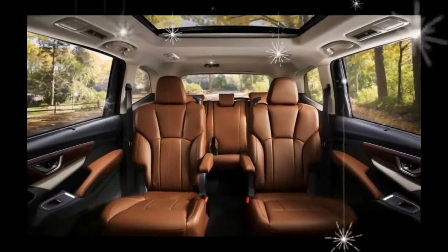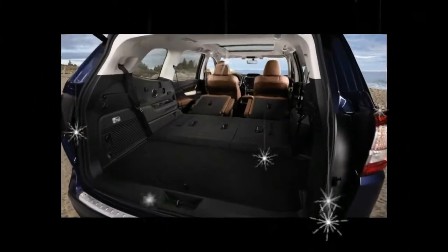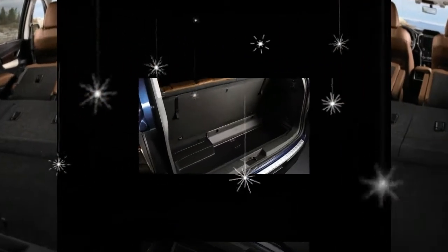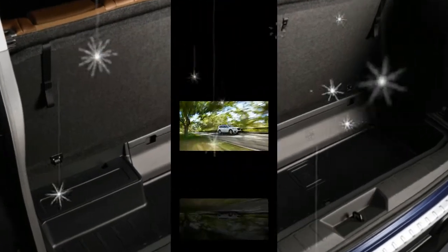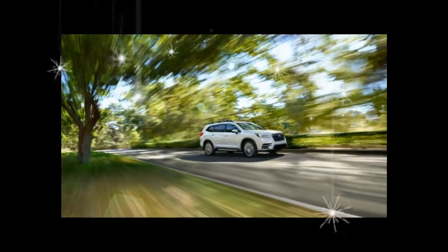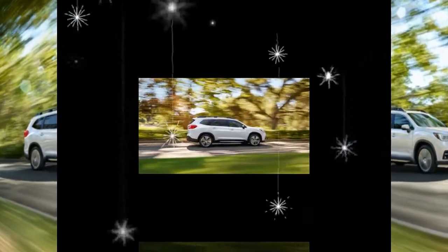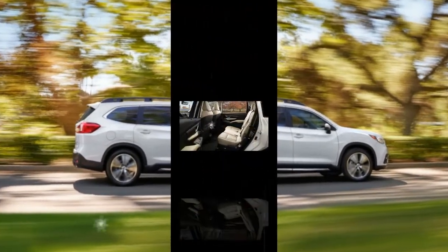Ascending the trim level ladder adds comfort and convenience items such as a 4G LTE Wi-Fi hotspot, heated seats for the first two rows, and a blind spot monitoring system with rear cross-traffic alert. A reverse automated braking system, a power liftgate, and a proximity key with push-button start are optional on the Premium but come standard on Limited and Touring trims.